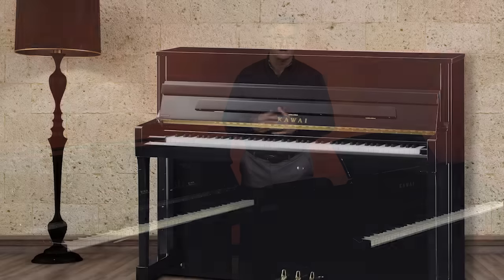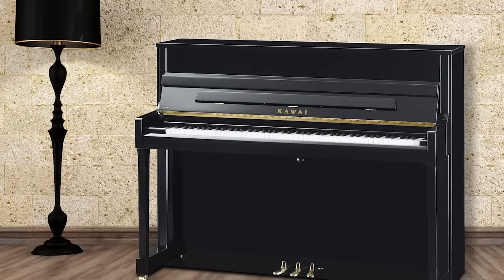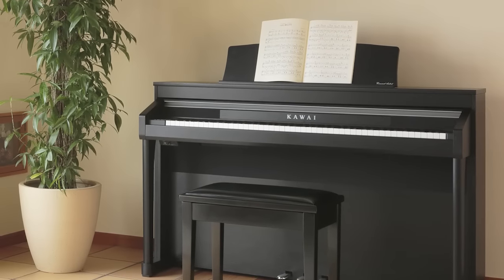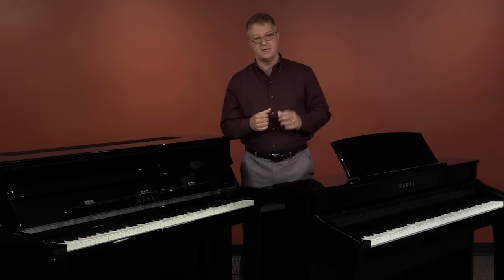It used to be that if you wanted your instrument to have a traditional, luxurious cabinet and finish, then you had to choose an acoustic piano. But if you wanted the latest in technology and features, your choice needed to be digital. Well, now you can have both. Introducing the latest in Kawai's Classic Series digital pianos — a line of instruments that offers the high performance and versatility of a digital piano with the classic lines and beautiful ebony polish finish of their acoustic counterparts.